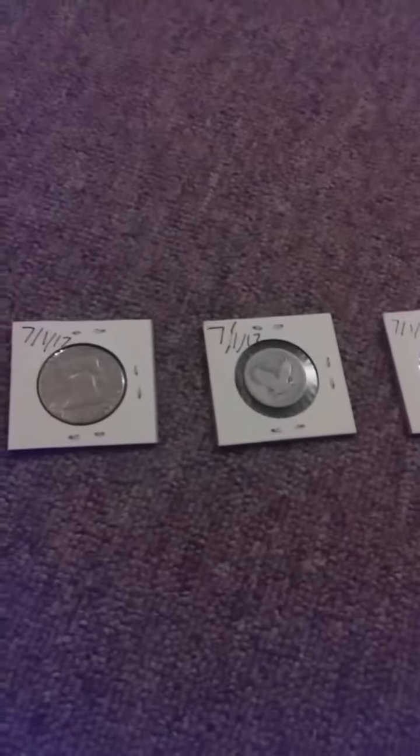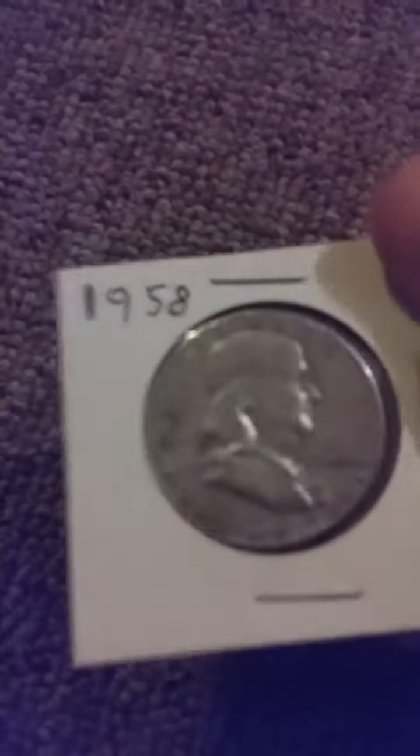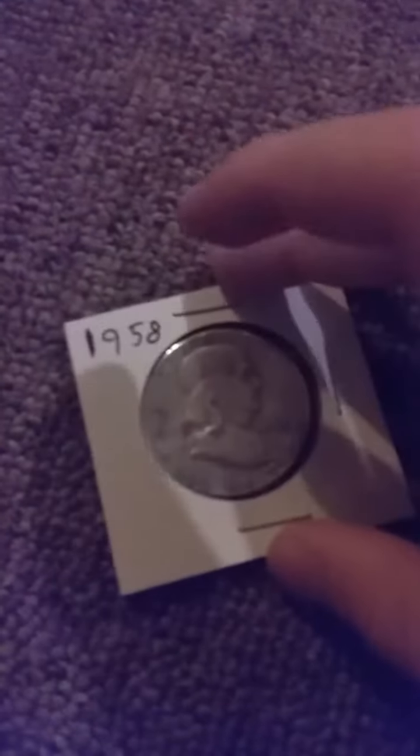Hey guys, today I bought some coins from a pawn shop. All right, first one. I have a 1958 Philadelphia Benjamin Franklin half. Pretty cool.